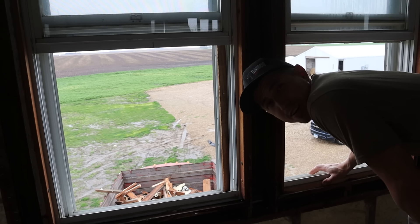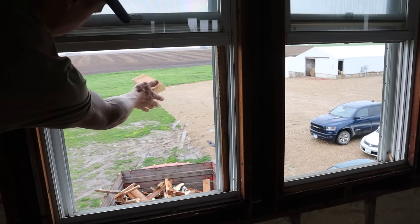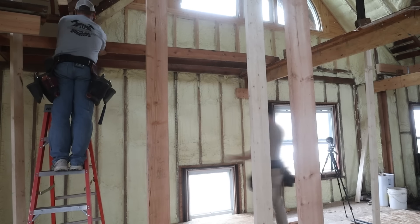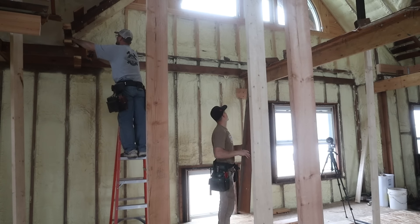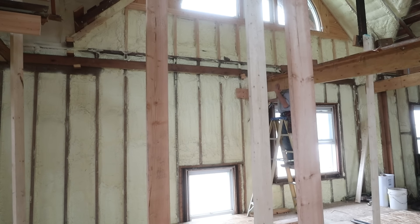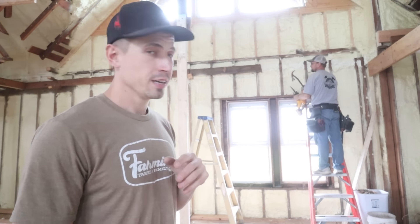That board was straight enough so it goes to my chicken shed pile. I believe this should be the last to tear off for our second third, and we can get going building stuff. We're going to put the wall up and start putting our floor joists on it.